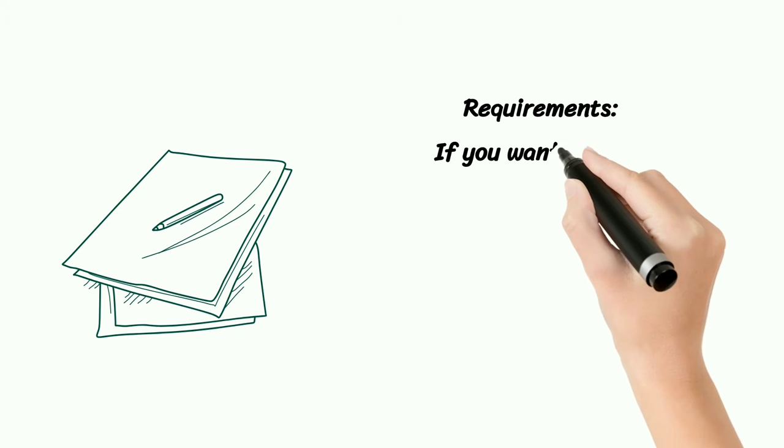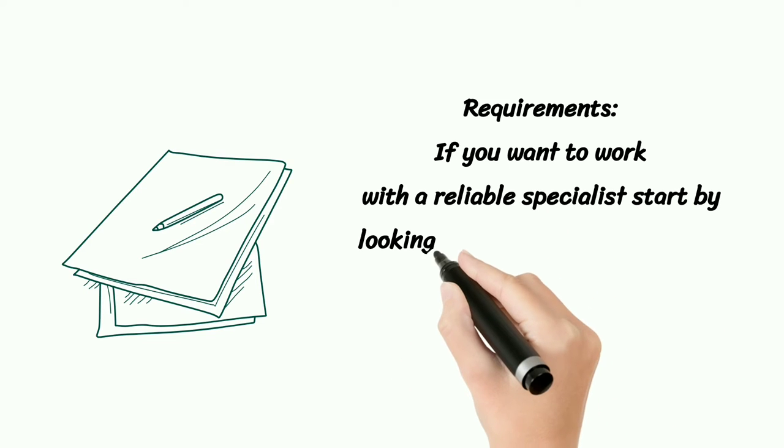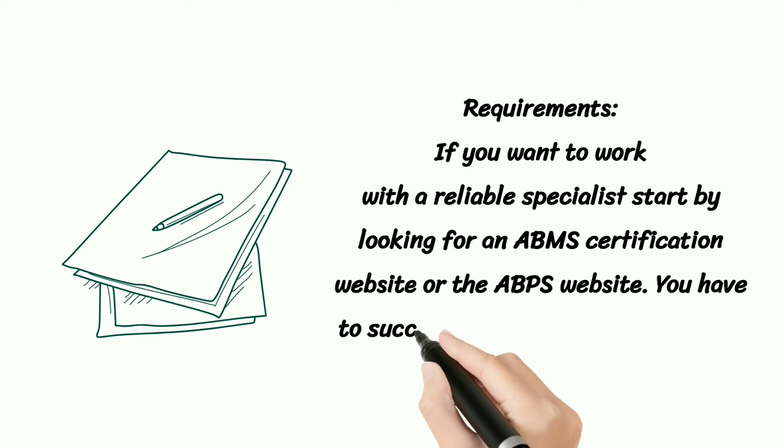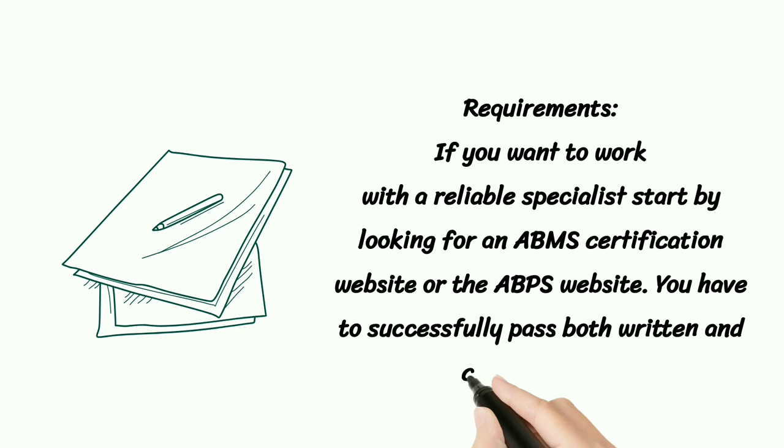Requirements. If you want to work with a reliable specialist, start by looking for an ABMS certification website or the ABPS website. You have to successfully pass both written and clinical exams.